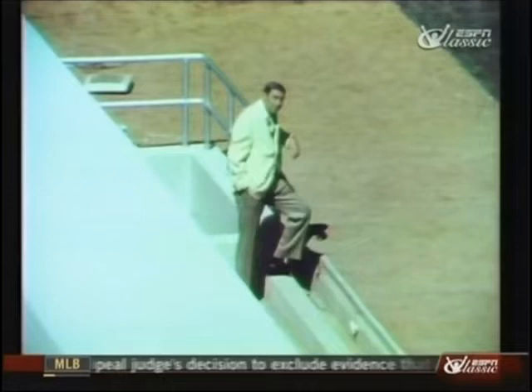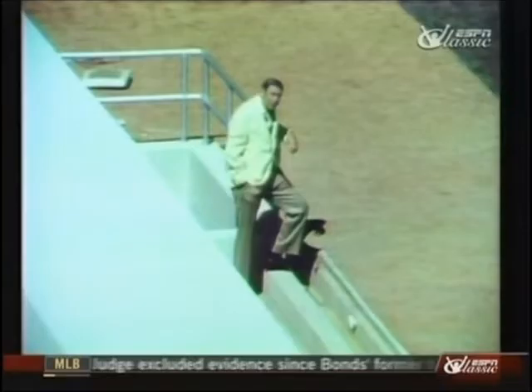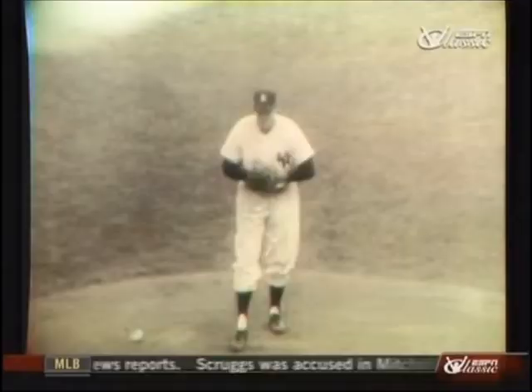But you can't be here on these Yankee dugout steps and not live with the nostalgia of what's been here before. Remember that man, Don Larsen, in this situation — October 8, 1956, fifth game of the World Series against the then Brooklyn Dodgers. Larsen, the no-windup pitcher, Dale Mitchell the batter. Called strike three — the end of the game, the only perfect game in World Series history.